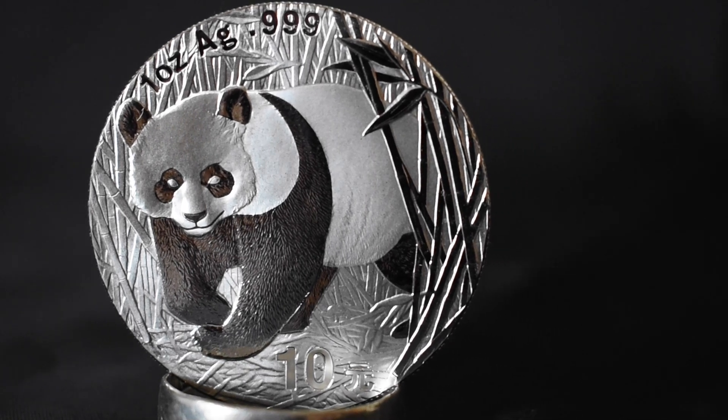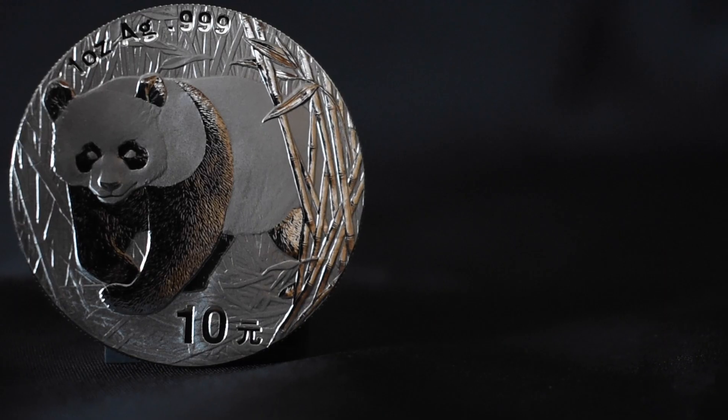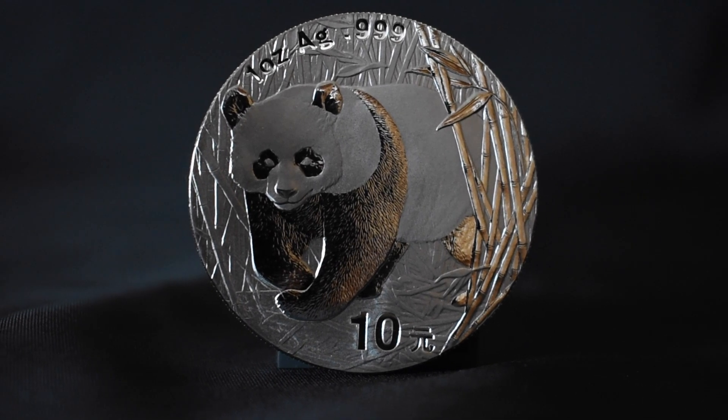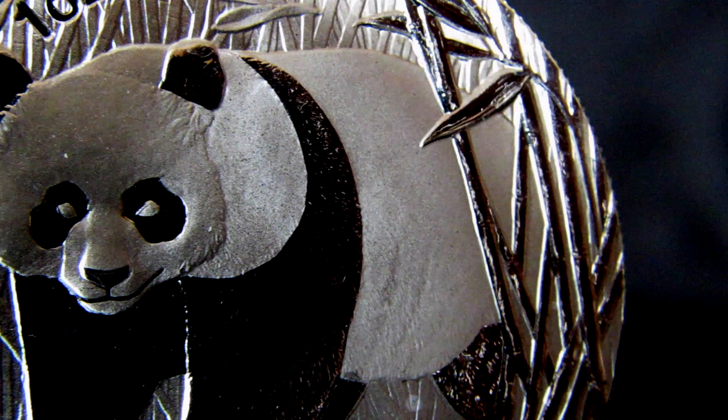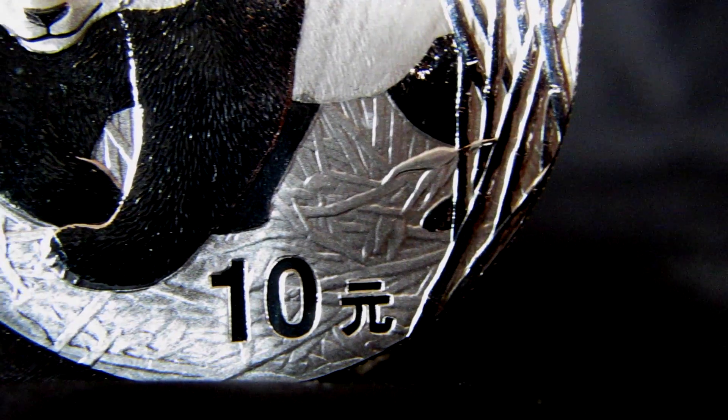Brought to you by Irish Gold Bullion. Every year the design changes on the reverse of the Chinese Panda series — bar one: the 2002, which kept the same design as the previous year. If you happen to know why this is, let me know in the comments, but for now we'll go with 'if it ain't broke, don't fix it.' It depicts a panda moving through the branches of a bamboo forest.